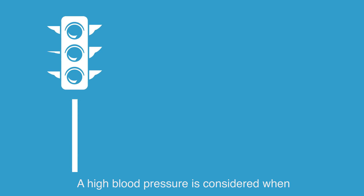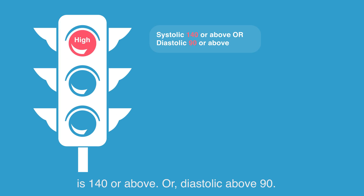What is the goal blood pressure that we should target after transplantation? In general — and you may discuss further with your treating physician — high blood pressure is considered when your systolic, the higher number, is 140 or above, or diastolic above 90.